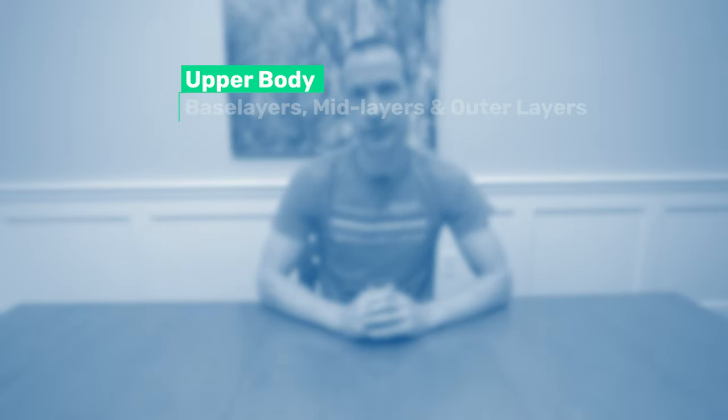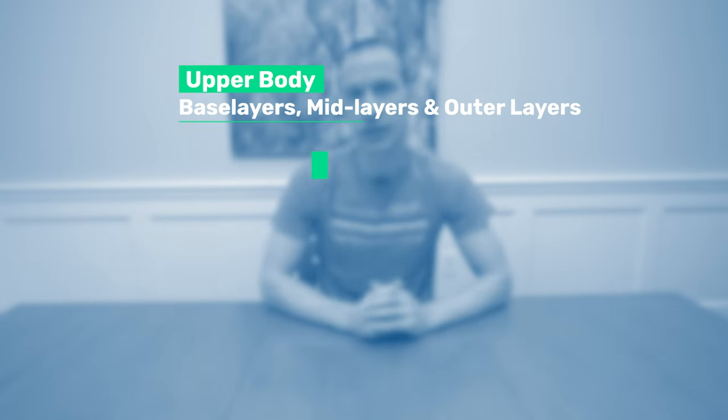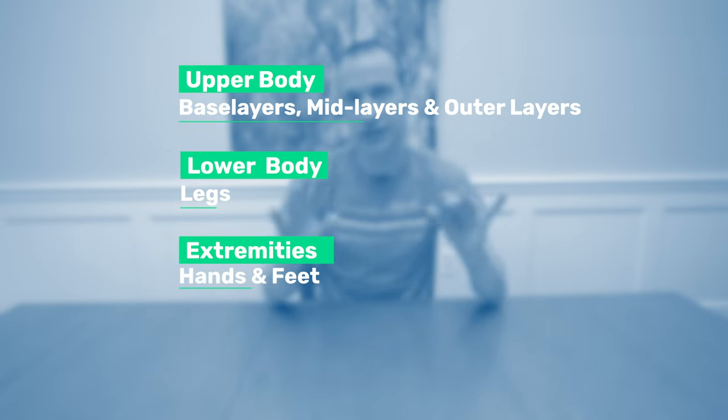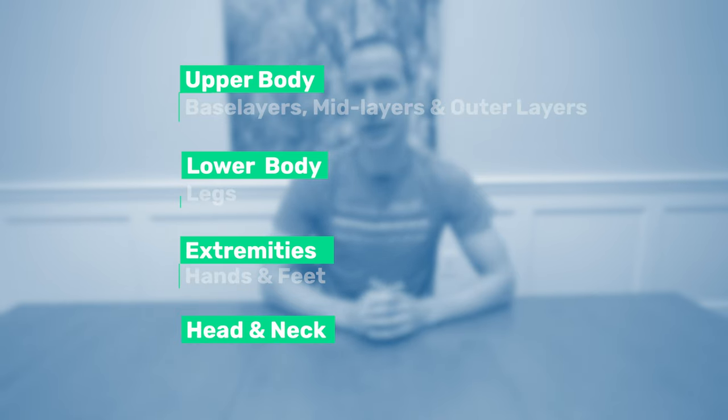I've organized winter clothing into four major categories. First, upper body — base layers, mid layers, and outer layers. Second is lower body, which is basically legs. Third is extremities, which is hands and feet. And lastly, the head and the neck.